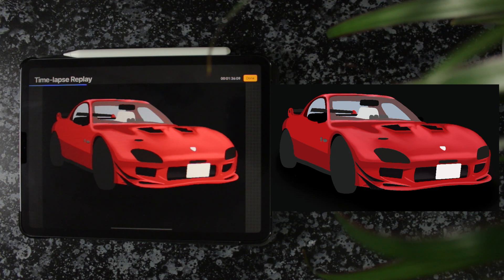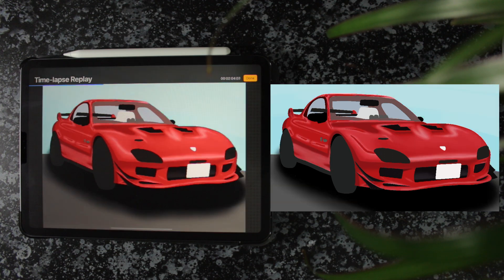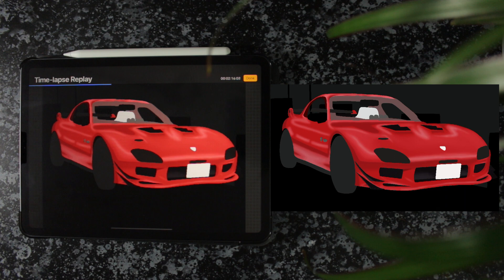Today I am drawing a Mazda RX7. It is my boyfriend's dad's car — it is his pride and joy, that is his baby girl. I drew it for him for Christmas and he really liked it, so thank god.